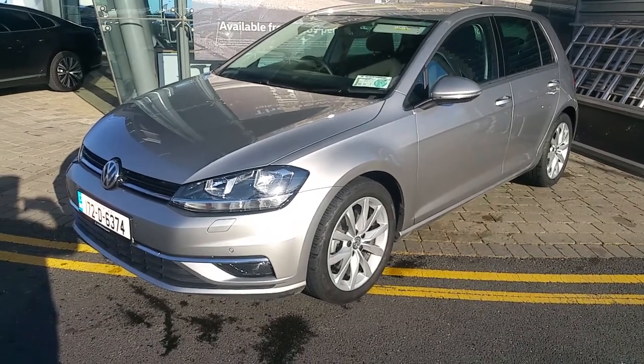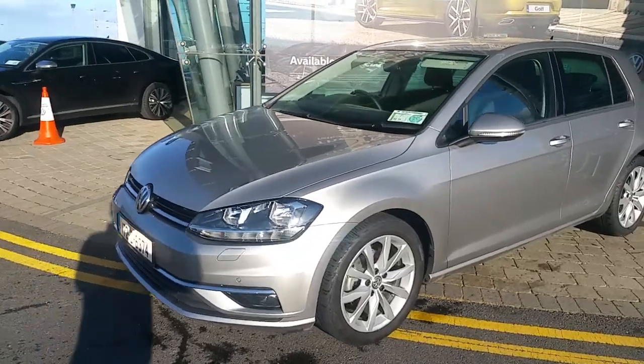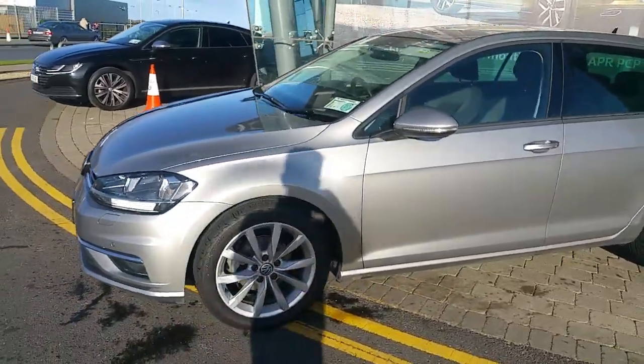Welcome to Al Duffy Volkswagen Airside. It's a 172 Volkswagen Golf Highline with a 1.0L TSI engine and a 7-speed automatic gearbox.